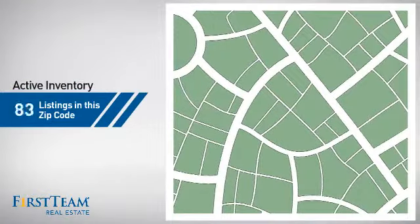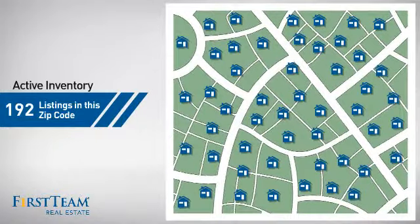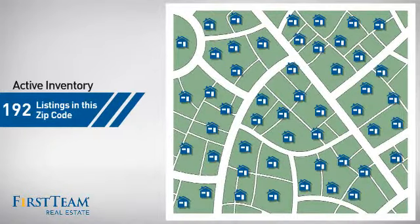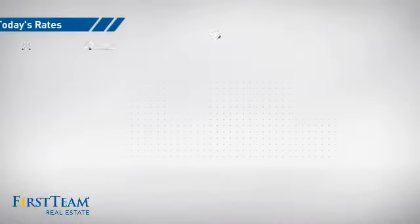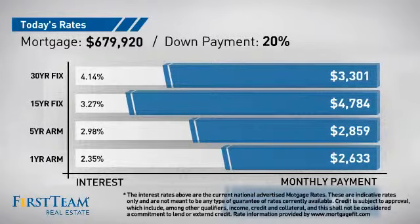Wondering how it stacks up against the competition? There are now just over 190 homes on the market within this zip code. If you're thinking about getting a mortgage for this property, you could be looking at these options with regards to current interest rates and monthly payments.